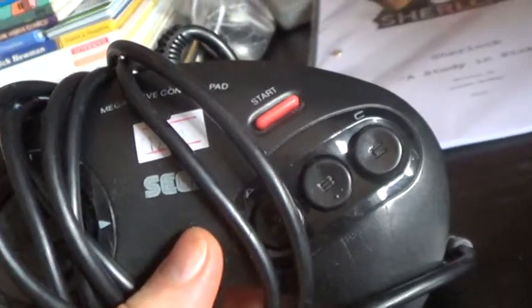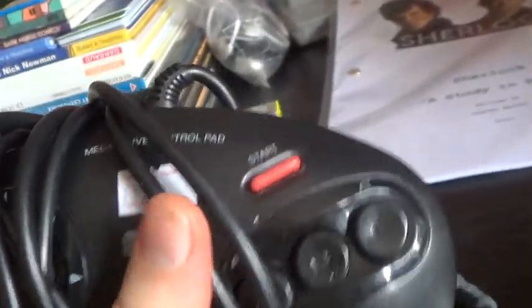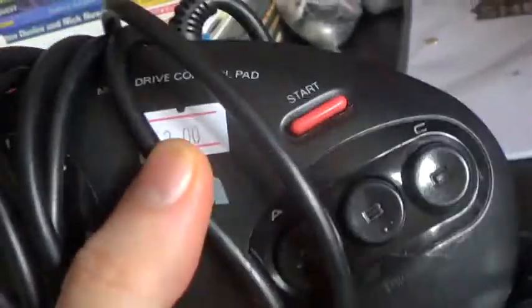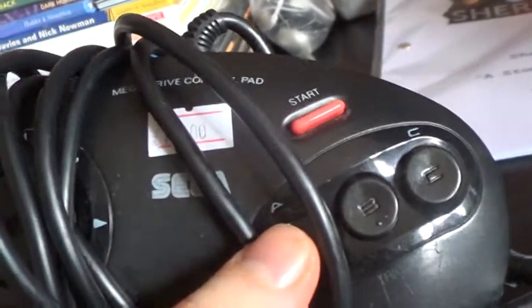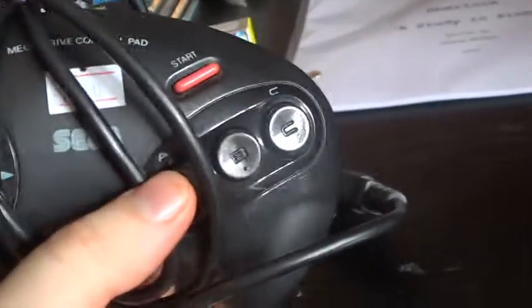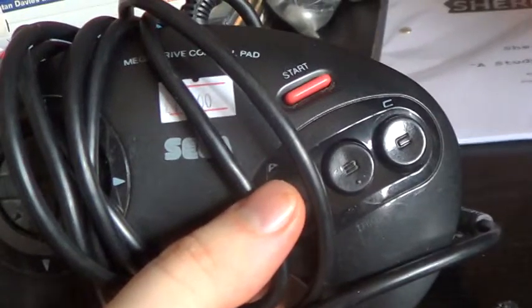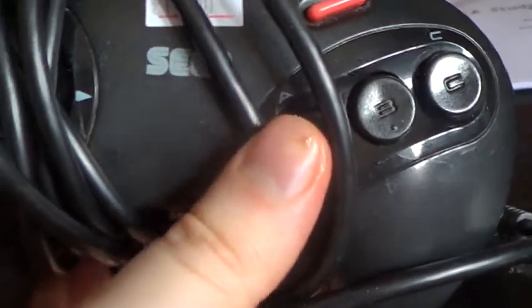Also got a second Mega Drive official controller - I've left the prices on still, I really should rip them off. 12 pounds for a controller. This controller is not too bad, it's a little fiddly in the Retron - occasionally the lug there will come a little bit loose and it just won't work - so it's a little fiddly, but oh well.